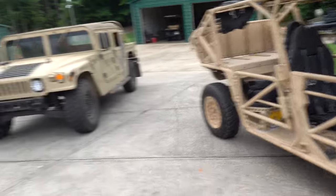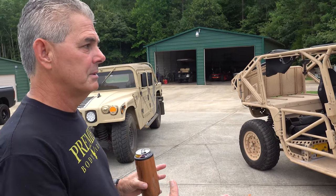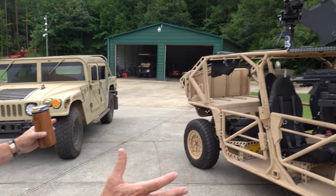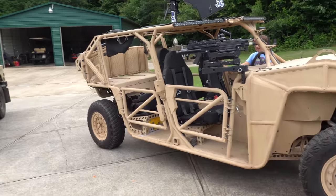Look at that — we built this vehicle from scratch. It was engineered for US SOCOM on a contract. We fit it in a V-22 helicopter and we did not win, but we actually went through the entire process of building the vehicle. It's just one of a kind.